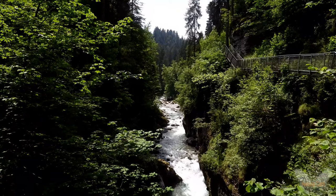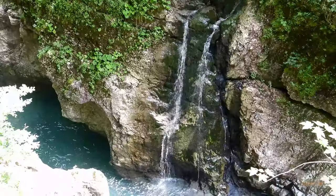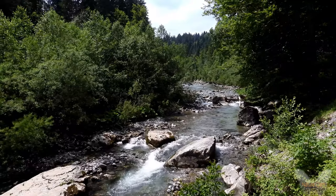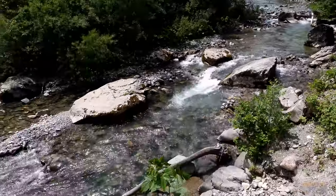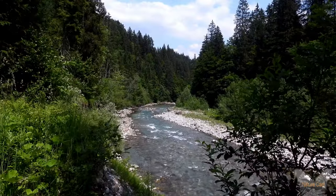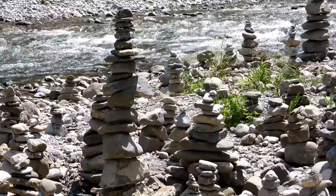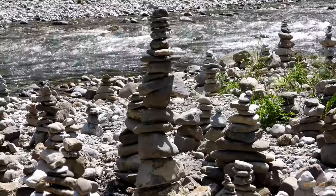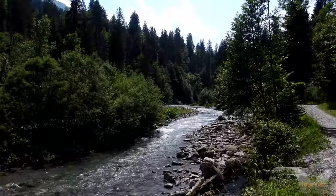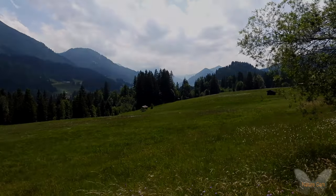De kloof is 1.600 meter lang en slechts 2 meter breed bij de zogenaamde swing. We zijn ondertussen buiten de klamm aangekomen en wandelden nog een stuk langs de Breitach. We lopen bovenlangs terug naar onze startplaats.